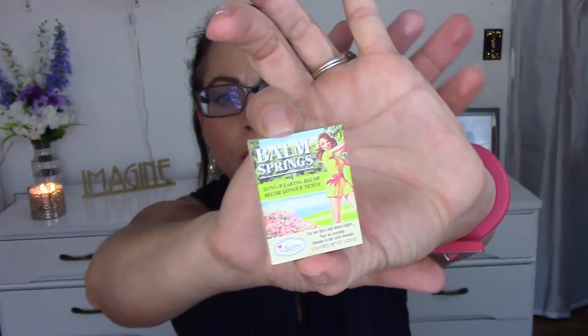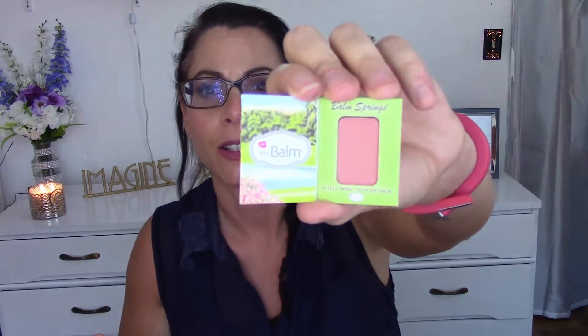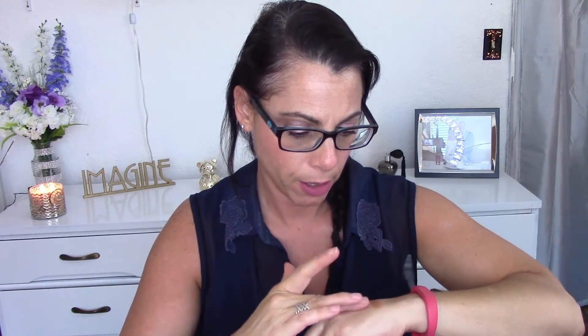Next — I've been wanting to try this — it's The Balm Springs long-wearing blush. I love the packaging that The Balm does; their products are the bomb and the packaging is so retro, really pretty. I already have The Balm Desert which is more of a bronzer but can be used as a blush, and it's absolutely gorgeous. I've been wanting to try The Balm Springs for a while.